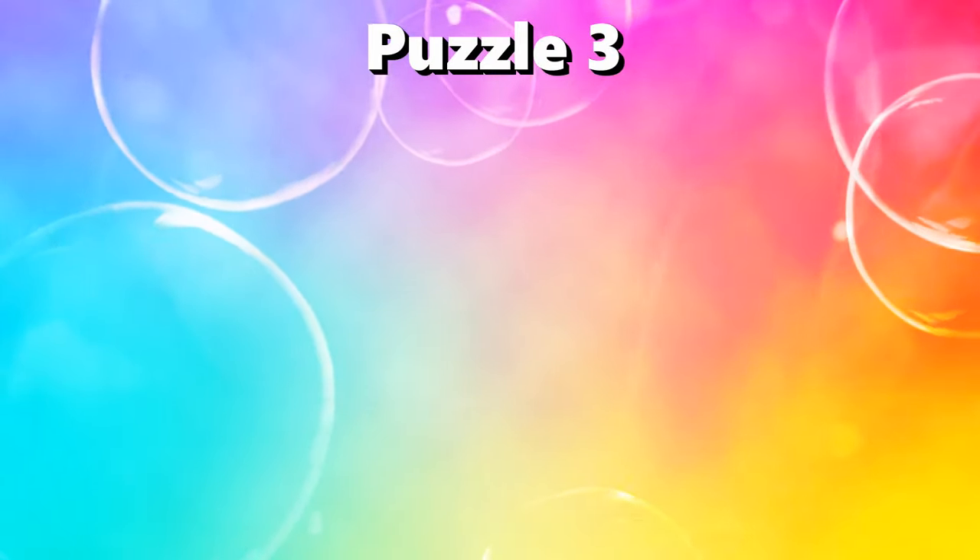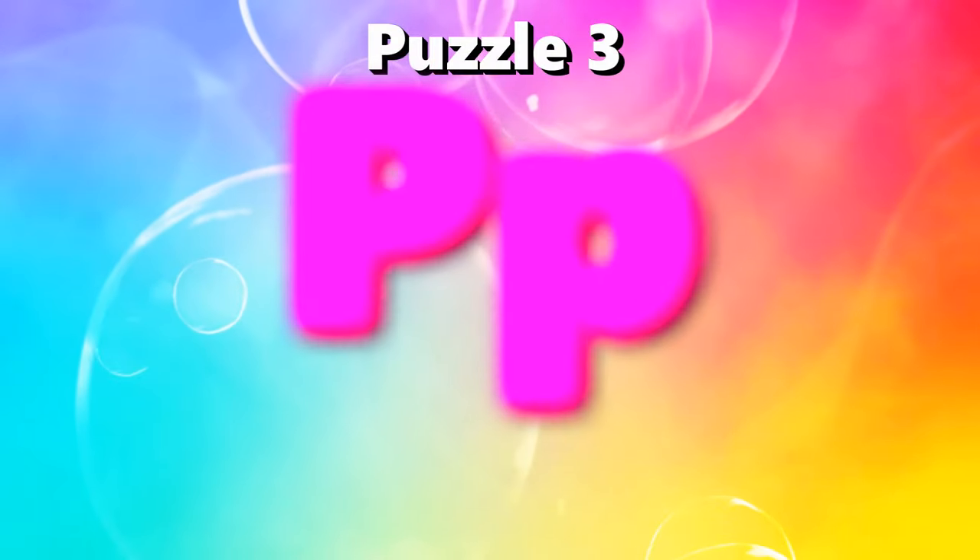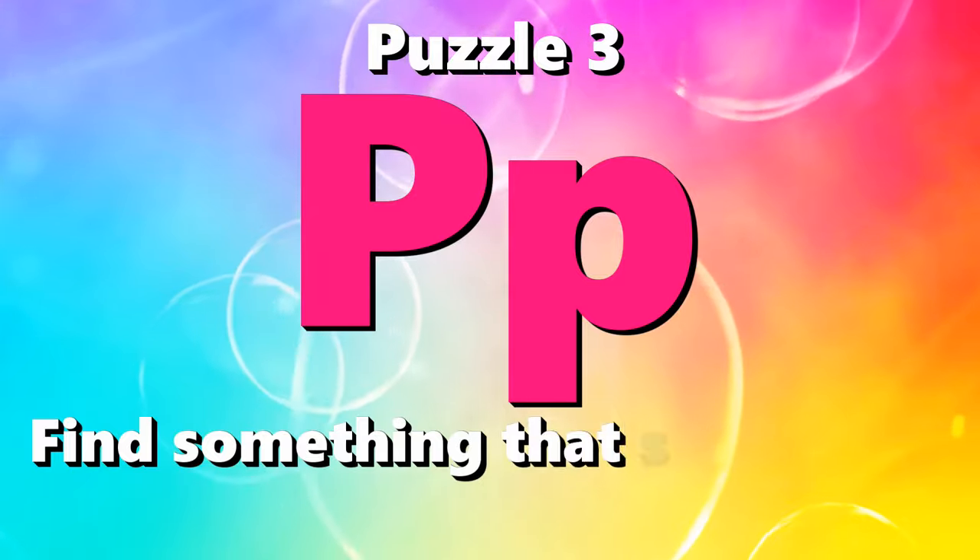Puzzle number 3. I spy with my little eye something beginning with P.